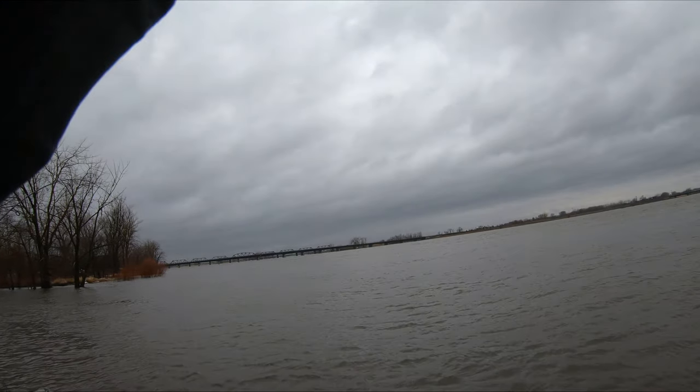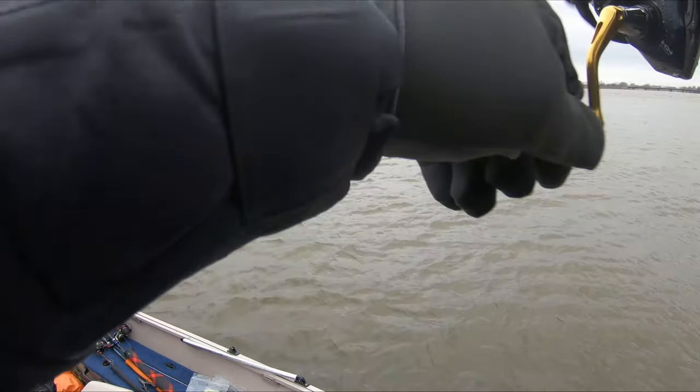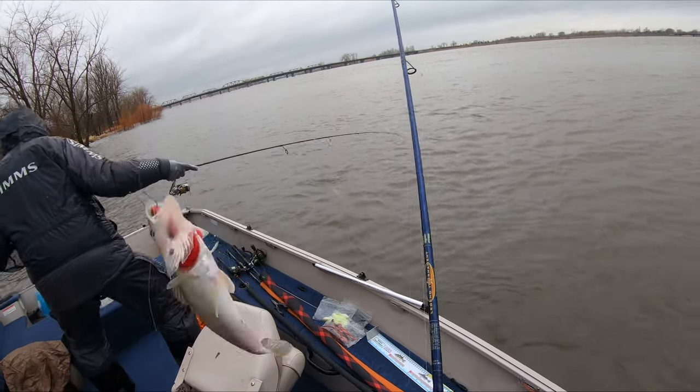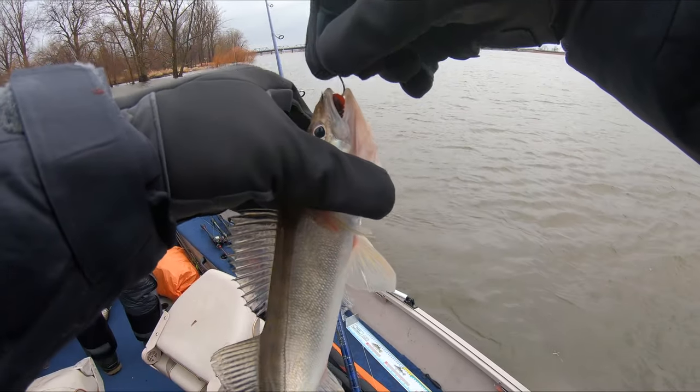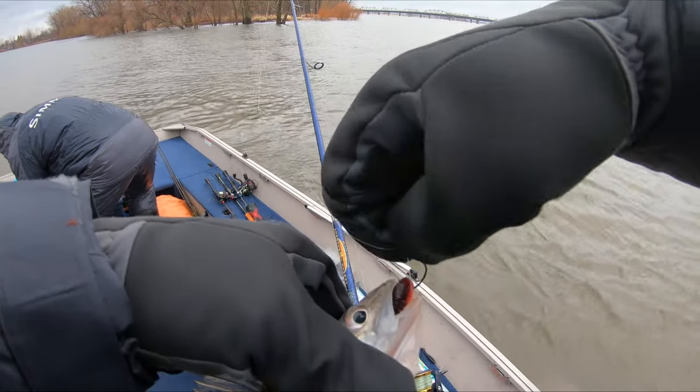I'm on too — I got a little guy. Double header! What the heck is this thing? I'm not used to this. Look at this thing — I got the smallest walleye in the group. Where's that muskie? I'll feed it to it. Can we hand feed muskie?